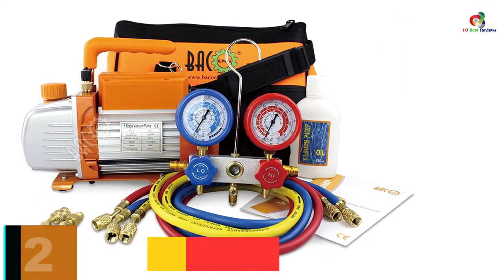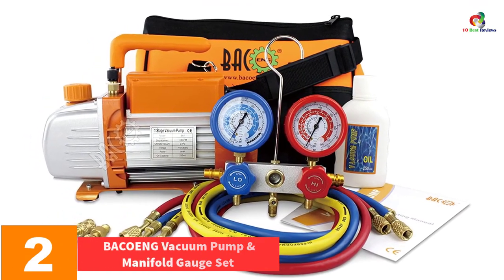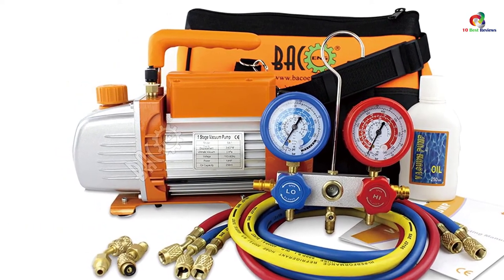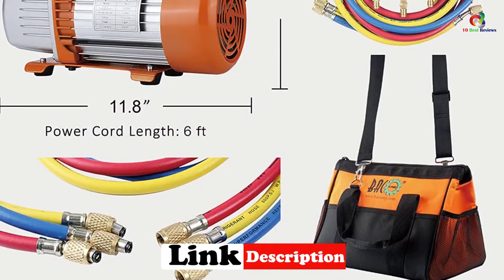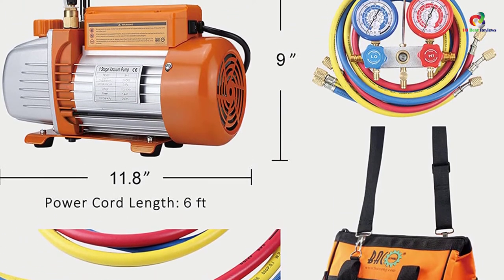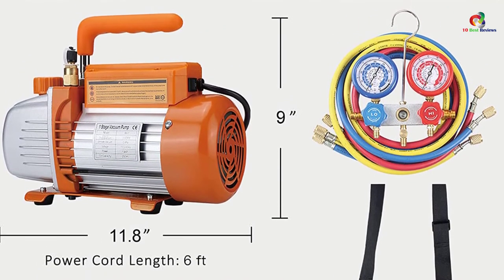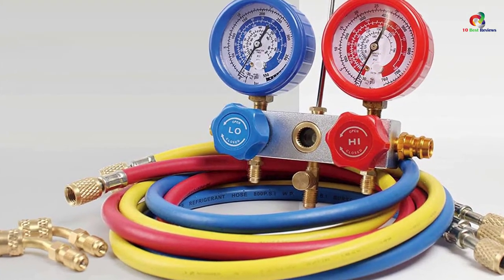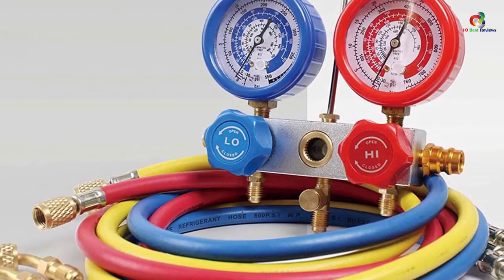At number 2, we have the BACoENG Vacuum Pump and Manifold Gauge Set. This vacuum pump does much more than just getting rid of undesired air — it also cools the interiors of the containers in which it is deployed, thanks to its refrigeration capabilities. The pump is packed with many top-notch features and parts, including a vacuum pump, gauge set, hoses, and multi-zero functional gauge. They all combine to make your experience memorable and smooth, keeping you alerted of your progress and regulating various aspects of packaging.